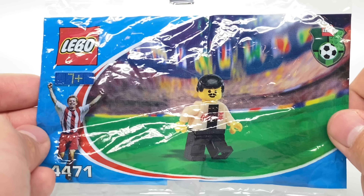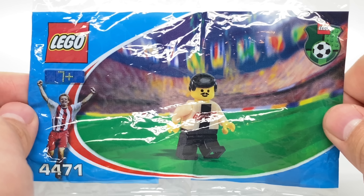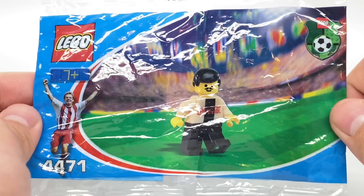I heard they even just gave these out at the stadium — I don't know how true that was — but this is one of the more special ones with the gold torso. There was also a rare one with a silver torso.